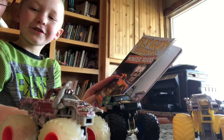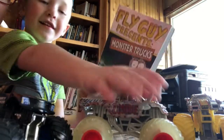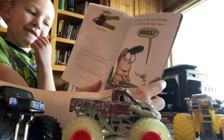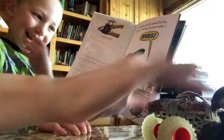We like monster trucks — we love monster trucks at our house — so we are going to read you a book called Fly Guy Presents Monster Trucks by Tedd Arnold. A boy had a pet fly named Fly Guy. Fly Guy could say the boy's name: Buzz.